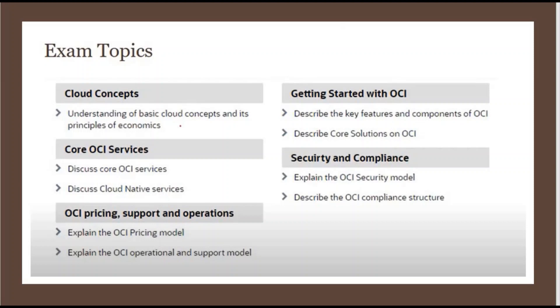The third topic is OCI pricing. Every cloud has a billing system. In OCI pricing, you will want to learn what kind of billing system OCI provides, what resources cost more, what resources cost less, how to get a lower bill, how to make a budget, and different things related to that.